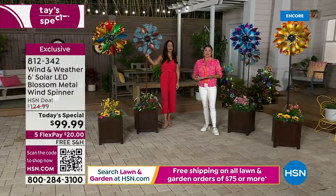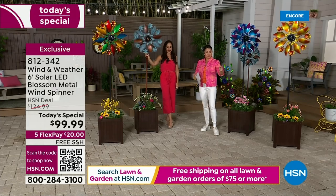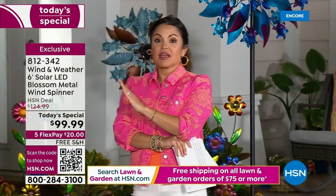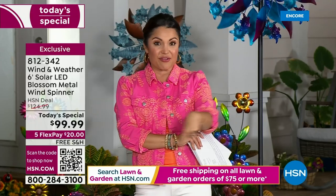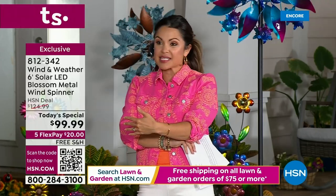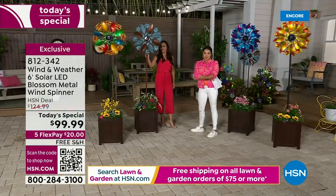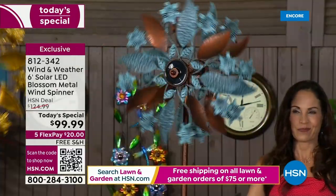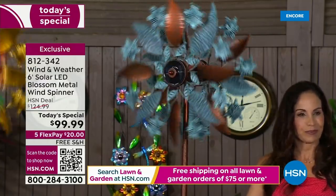Something exciting to share: all weekend — Friday through Sunday — when you spend $75 on a lawn and garden item, all of it ships for free. Since this item is over $75, you already qualify. For the next hour and 45 minutes, everything shared will ship free if added to your cart. This is already free shipping, and with flex pay it is a $20 bill to get this truly unique work of art.